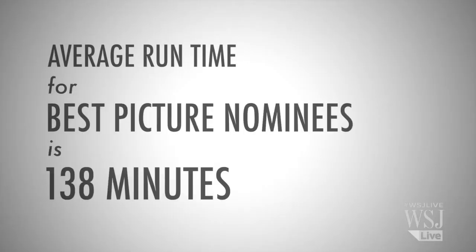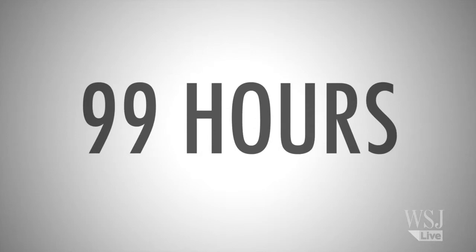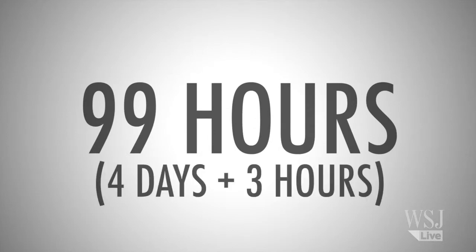I did some rough back-of-napkin math, and the average runtime for the Best Picture nominees is 138 minutes. And with 43 features, leaving out the shorts, you'd have to devote around 99 hours to say you caught up with all the major films.